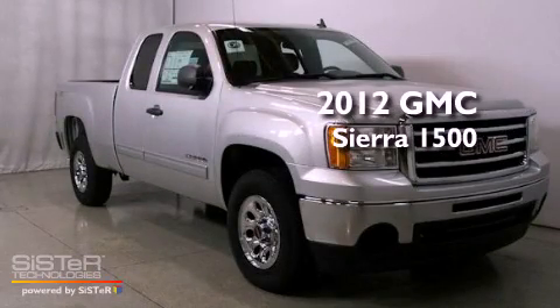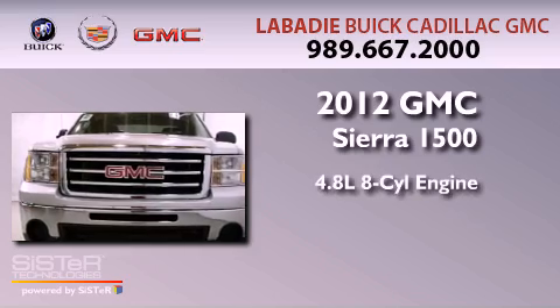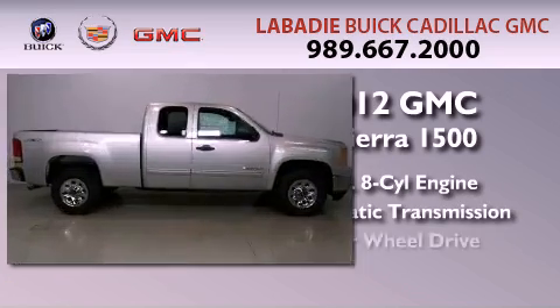This is a brand new 2012 GMC Sierra 1500. It features a 4.8-liter, eight-cylinder engine, an automatic transmission, and four-wheel drive.